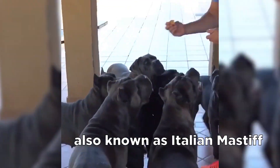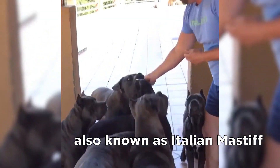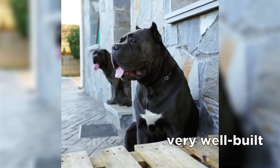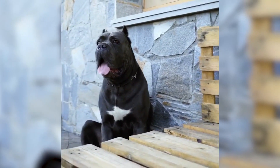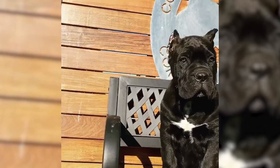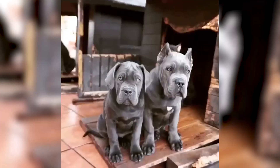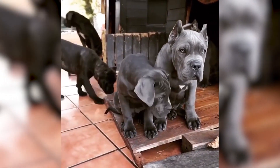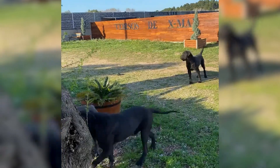Cane Corso is also known as Italian Mastiff and is one of the most popular guard dogs out there. They are very well built, which is why they resemble pit bulls, even though Cane Corsos are much, much bigger. His large head is his most notable feature. And even though they might look intimidating, this big dog is extremely affectionate towards his family and owner.